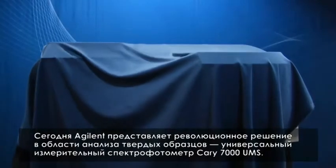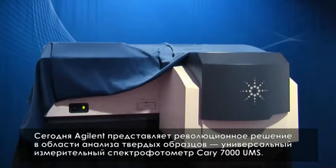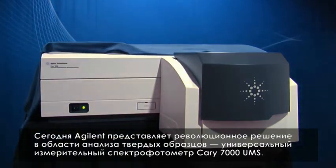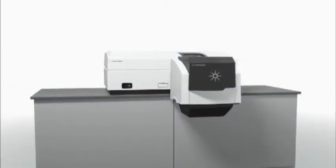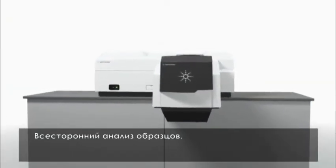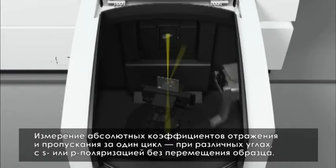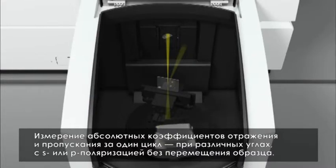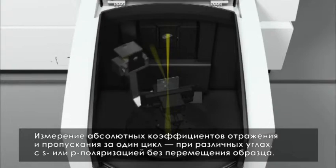Now, Agilent introduces its latest revolution in solid sample measurement, the Cary 7000 Universal Measurement Spectrophotometer. Achieve complete sample characterization. Measure absolute reflection and transmission in a single sequence, at variable angle and S or P polarization, without moving or disturbing the sample.